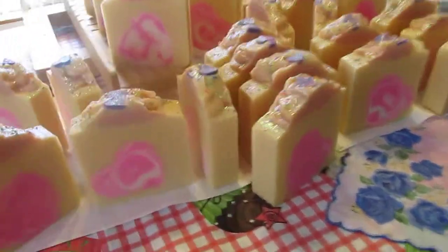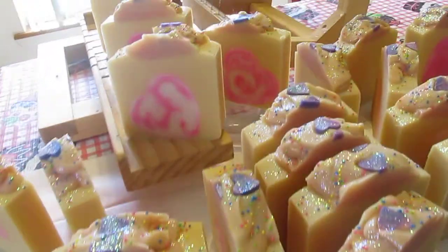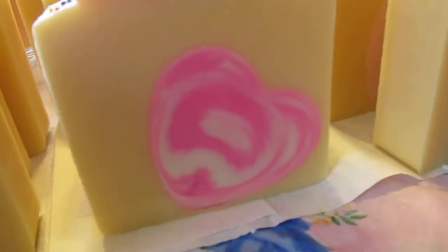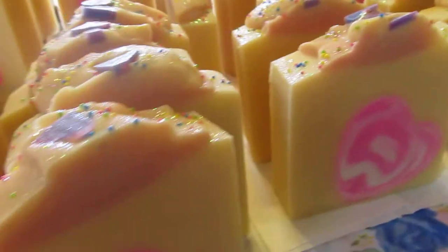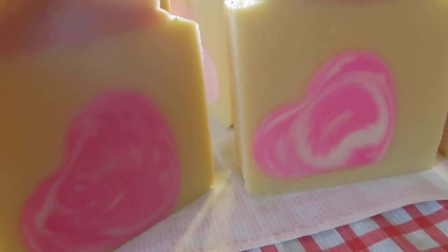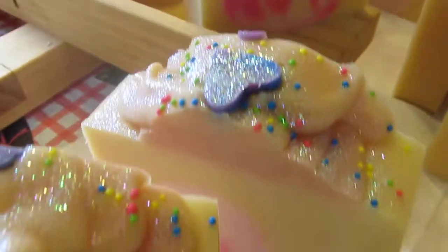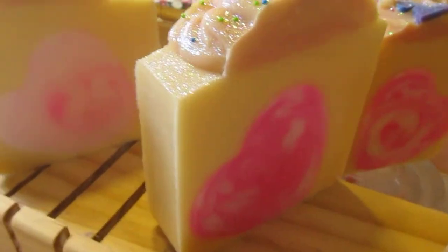Okay, here's the video. I promised you the monkey fart soap up close. I don't think my laptop was picking up the color well enough. Look how cute those hearts came out. You got the hot pink and white swirl, and then you've got some of the lighter, lighter color hearts.